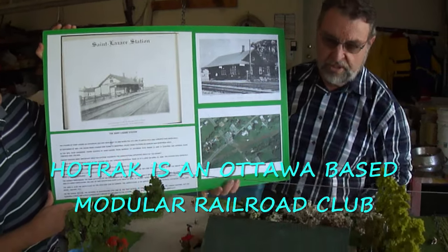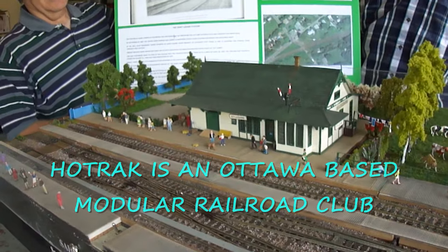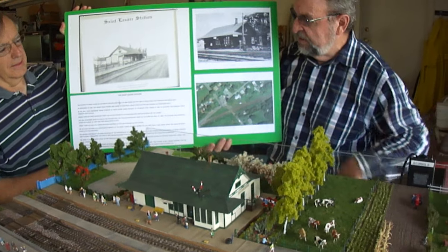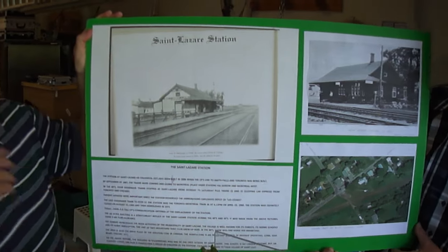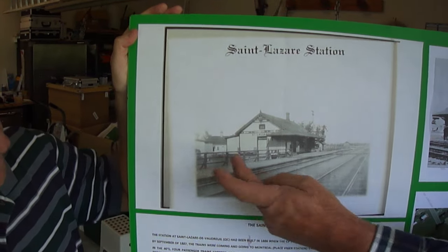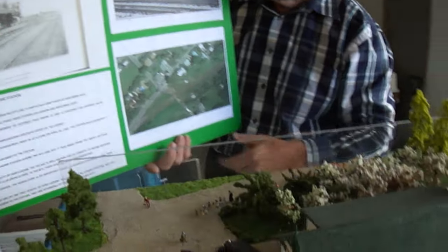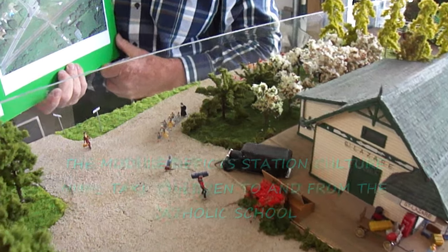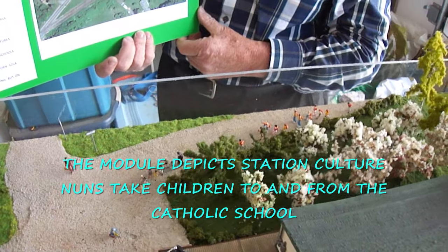This is a scratch-built representation of the Saint-Lazare station, which was on the CP line between Montreal and Ottawa. On this presentation, you can see a picture taken in the 40s showing the station at the time with a school in the back. This is why we have school students coming back from school during the afternoon.